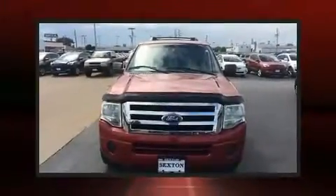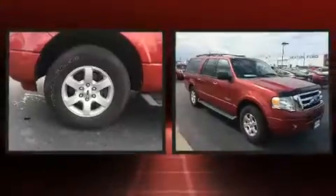Step into the 2008 Ford Expedition EL. It features an automatic transmission, four-wheel drive, and a powerful eight-cylinder engine.